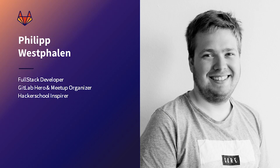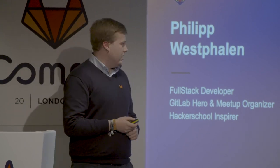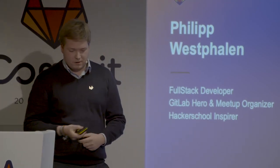First of all, I'm Philip Westphalen. I'm from Hamburg. I work at Edsel, a small startup out of the auto group, and I'm working as a full-stack developer. I'm currently doing DevOps and bug smashing at my company.